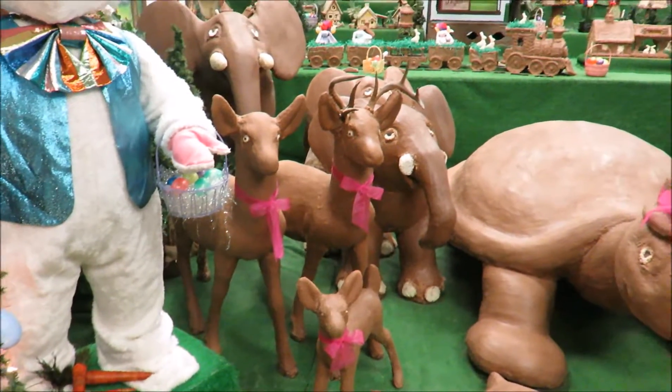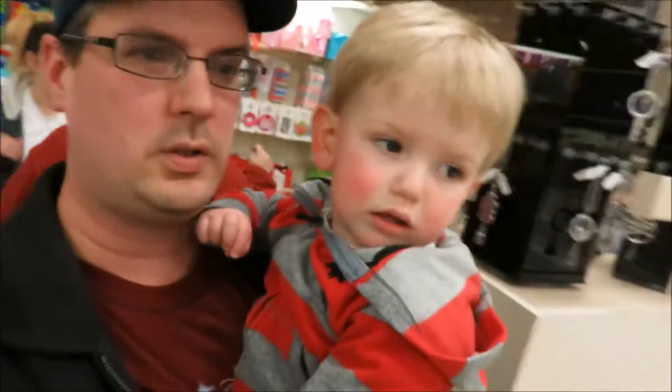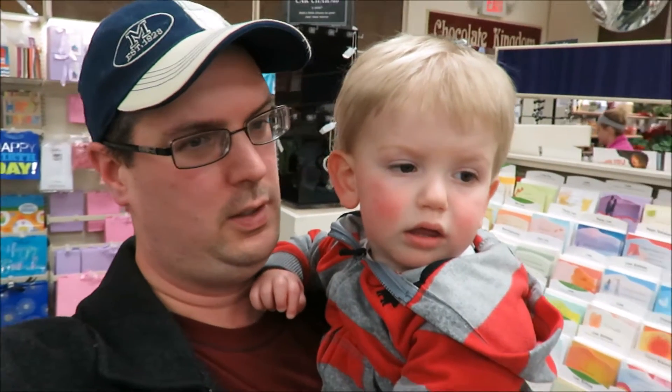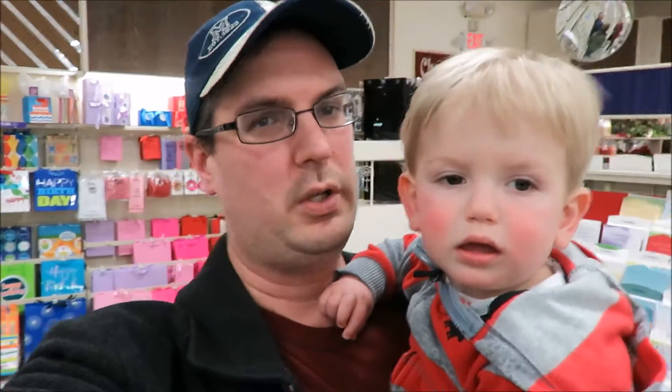Mmm, yummy. So do you like that, Levi? Are you looking at it, Kristen? Cousin Kristen? You ready to go to the next spot? We gotta do some shopping first, then we'll go to Craniac's.